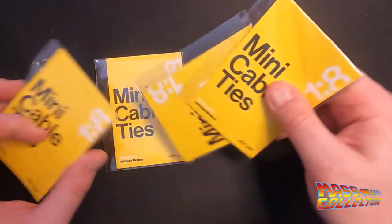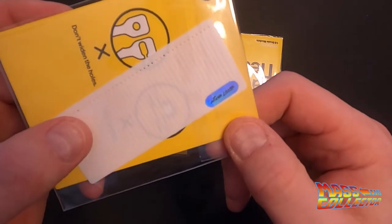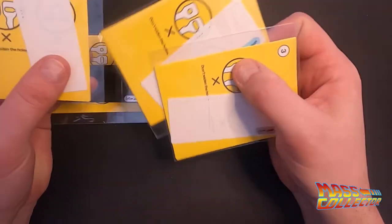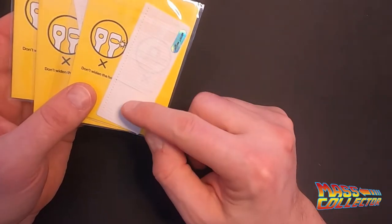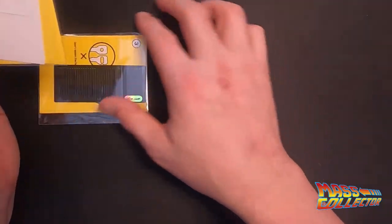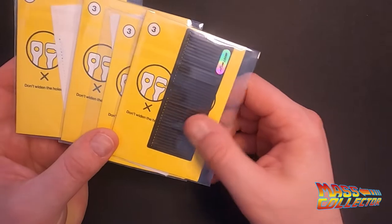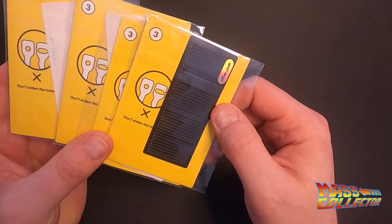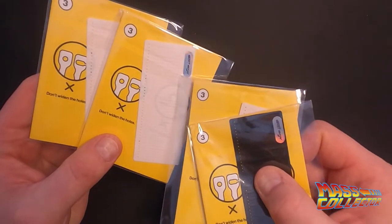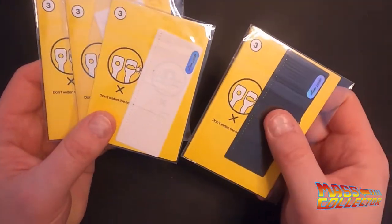We also got mini cables. I got three bags of white and one black. What's recommended on his website is that three sets of white and one set of black should be enough to do the whole car to make it look as close to the movie car as possible. I wanted to get these just to have them handy.